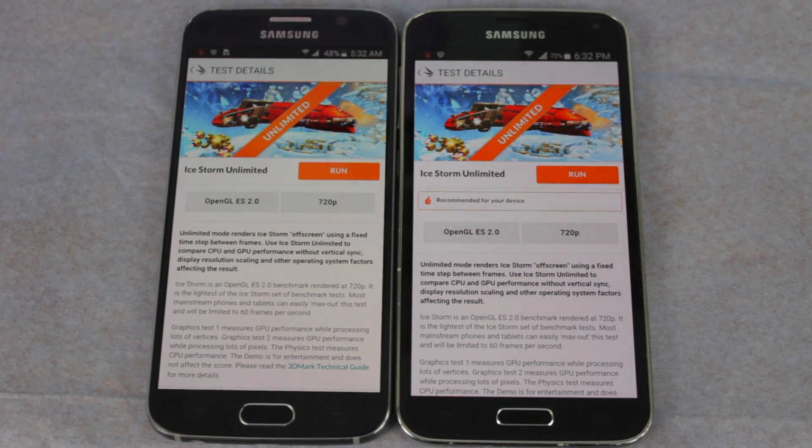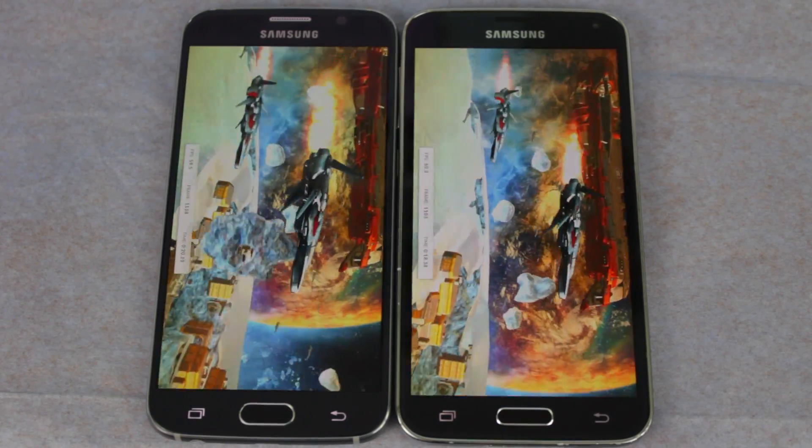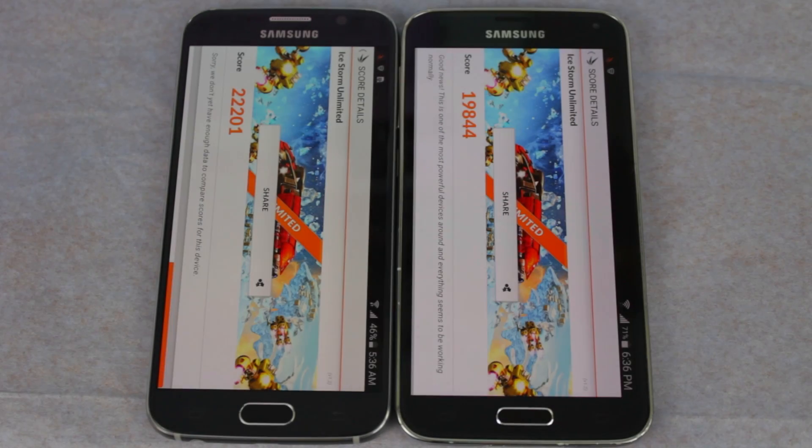Now let's move on to 3DMark. Keep in mind that the S6 packs the display with a lot more pixels than the S5; however, this benchmark also performs off-screen tests as well. And the results are in — the Galaxy S6 scored 22,200 while the S5 is at 19,800. The S6 scored ahead of the S5, but not by a large gap.